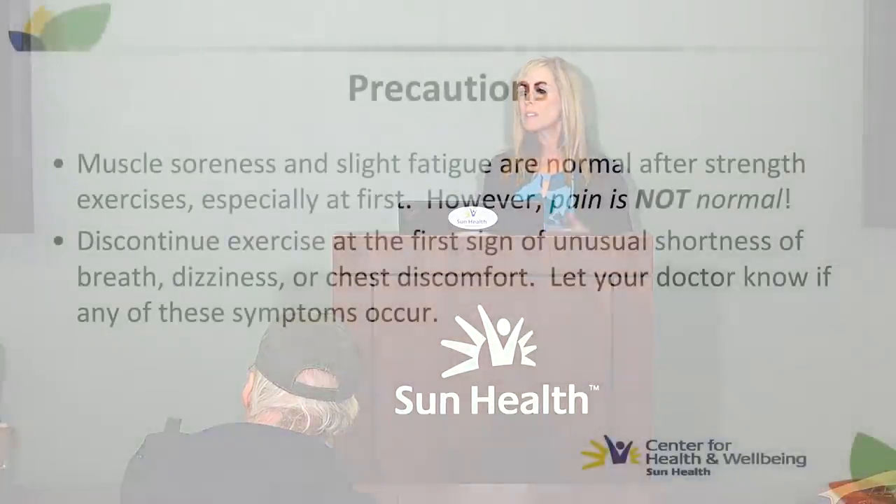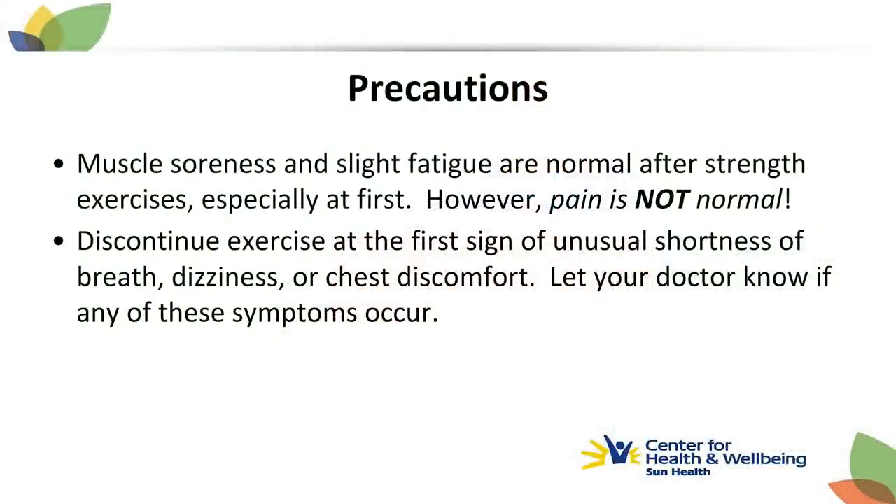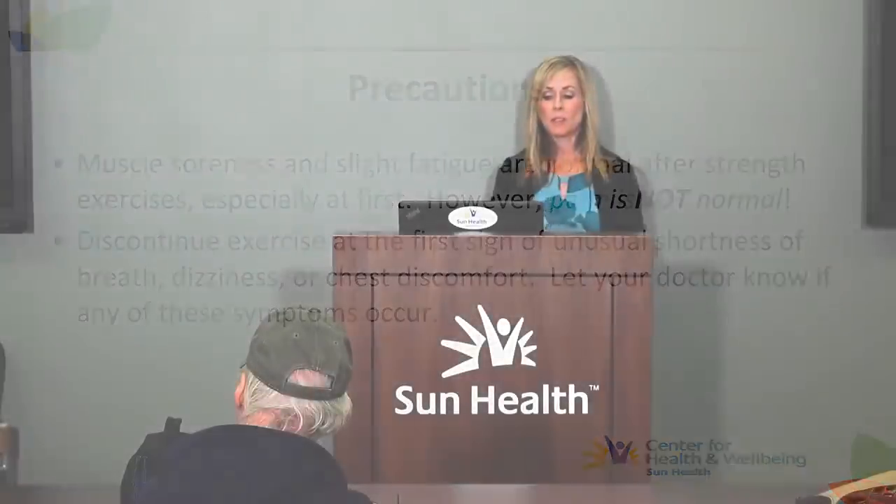Muscle soreness and slight fatigue are normal after starting strength exercise, especially at first, but soreness should go away in a day or two. Muscle pain or joint pain is different — it's not normal. Discontinue exercise if you experience unusual shortness of breath, dizziness, or any chest discomfort that might be heart-related, and let your doctor know if any of those things occur.